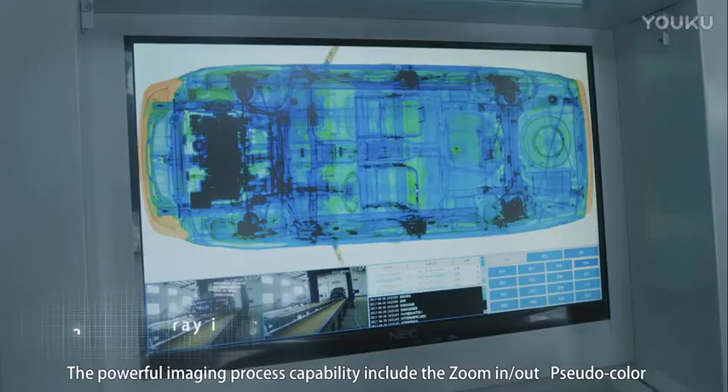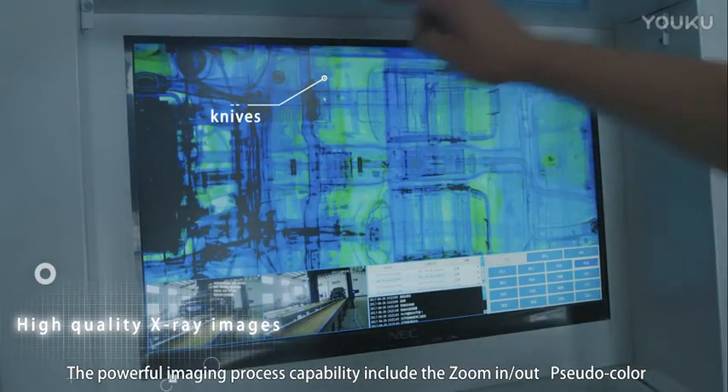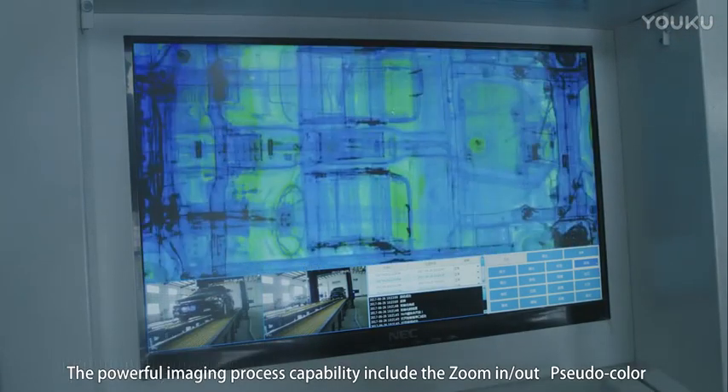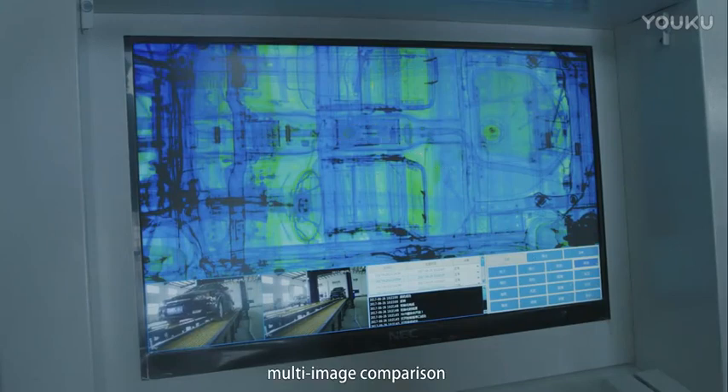The powerful imaging processing capabilities include zoom-in, zoom-out, pseudo-color, edge enhancement, and contrast adjustment.